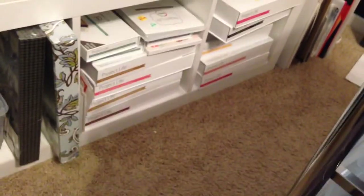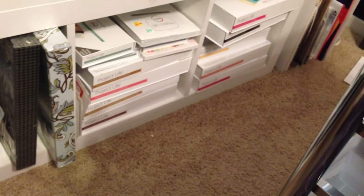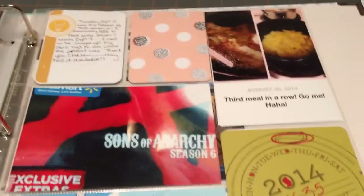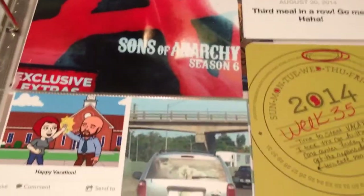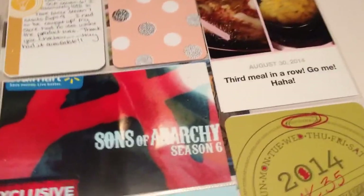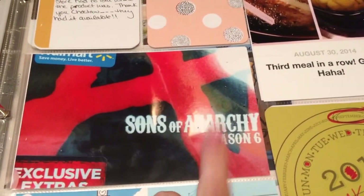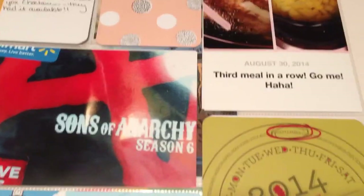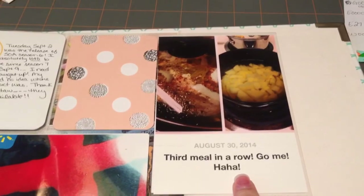Look at all those core kits I have - I really need to use those. Plus there's a bunch of cards in that tub right there. That's really why I started Project Life - so I could just put the cards in and make it quick. But then I got carried away wanting to embellish. This is the week that Sons of Anarchy Season 6 came out on DVD. We looked all in my store and couldn't find it, so we had to go to another store. I was so excited to get it from there.